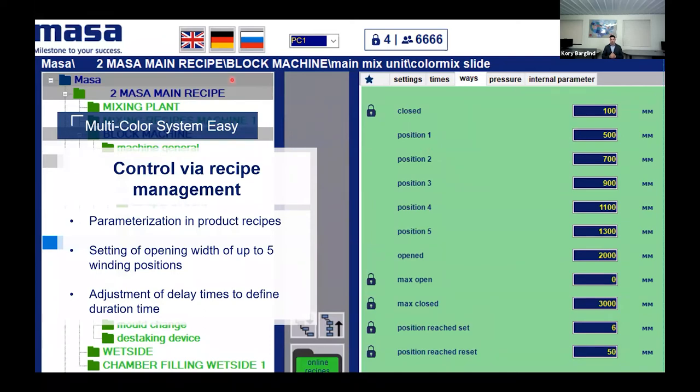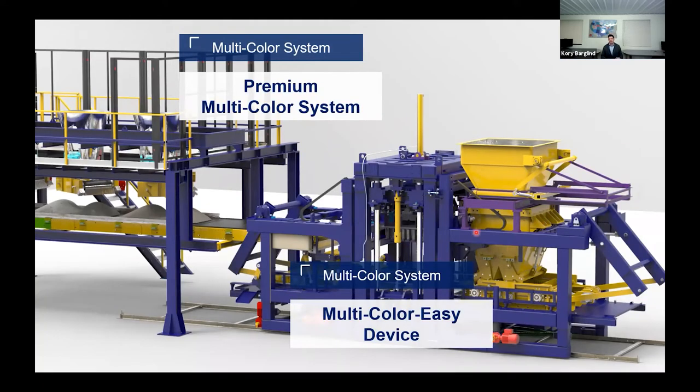The recipe management system lets you set the parameters directly into the product recipe. Once a product is set up, those settings are stored — months down the line, the equipment knows exactly how to produce those color blends. There are two levers to create different looks: the opening width across the five positions as the draw plate moves backwards, and the delay time — how long you let concrete fall into the hopper to create the randomized mix. This device is available on both the base mix section and the face mix section.